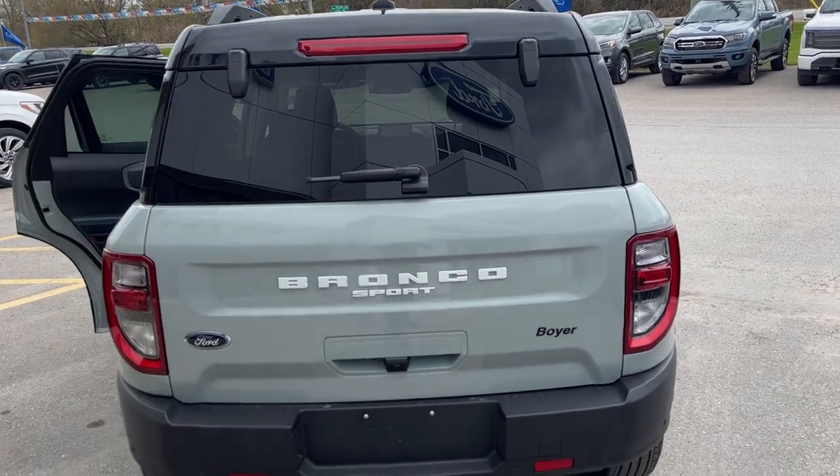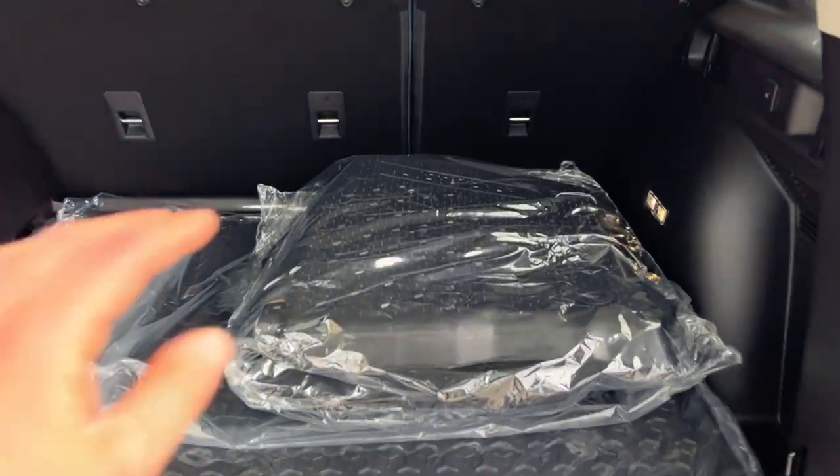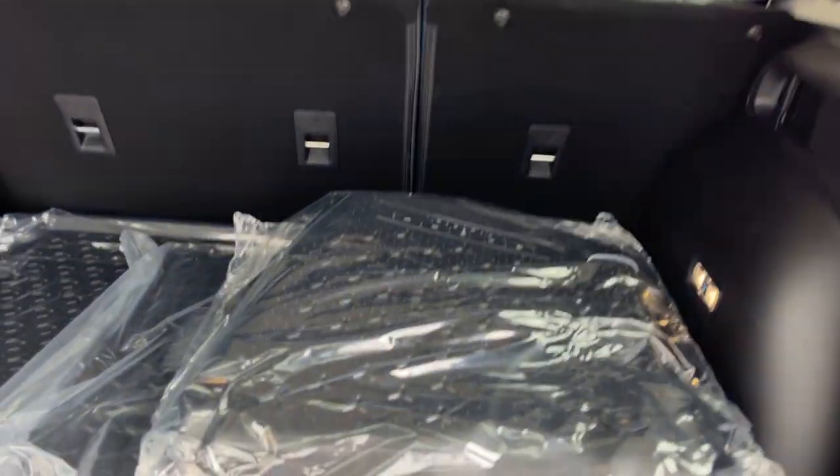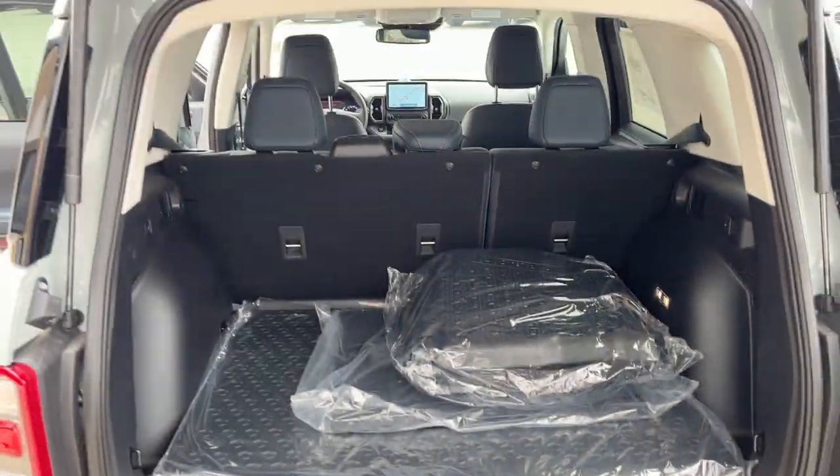With the Bronco Sport you can open just the glass or the whole tailgate, like what we'll do right now. In the back you do have your first and second row floor liners as well as your rubberized seat backs for the second row, and then you have your Bronco Sport branded cargo mat there as well.